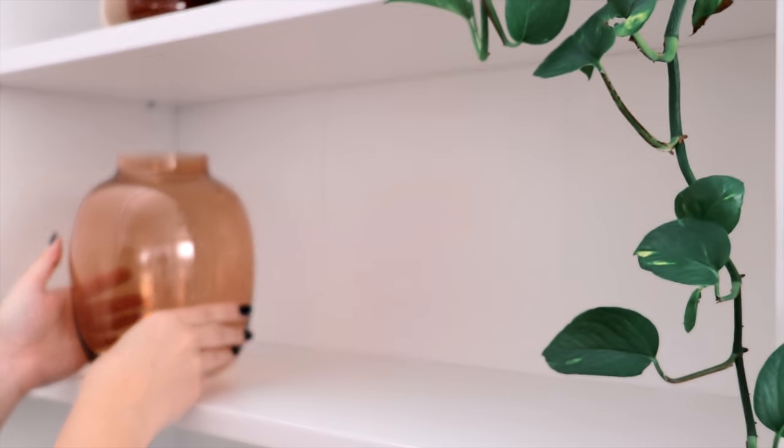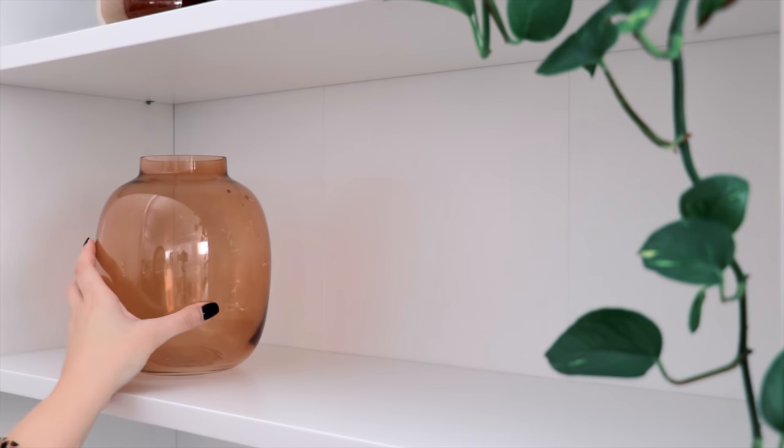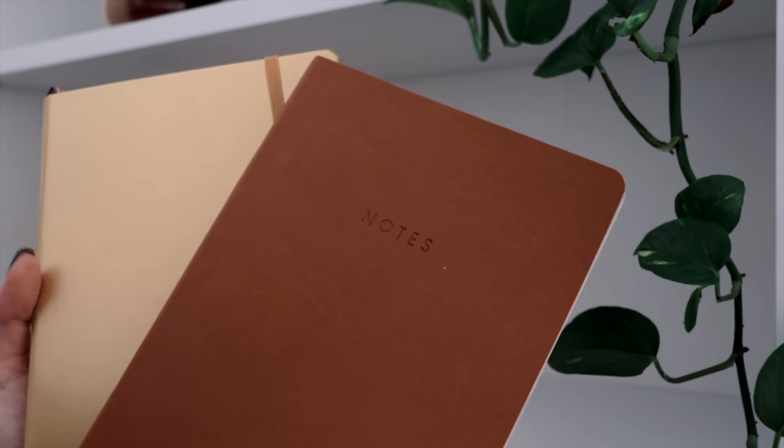Moving on to the next shelf, I'm adding this orange glass vase, and next to that I'm stacking some books. These are actually my current bullet journals, but I thought the colors worked really well with this decor.